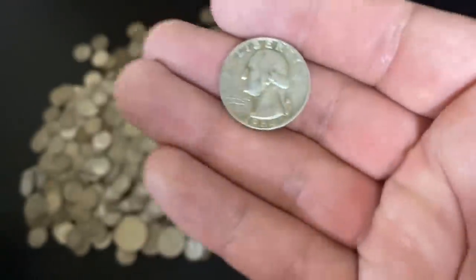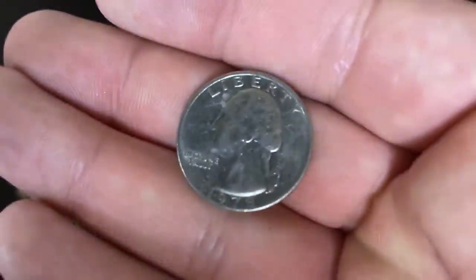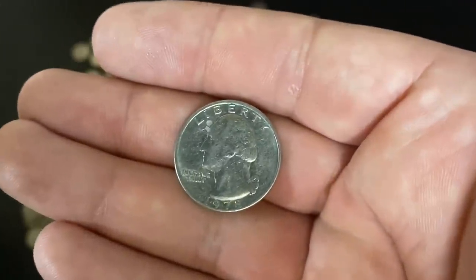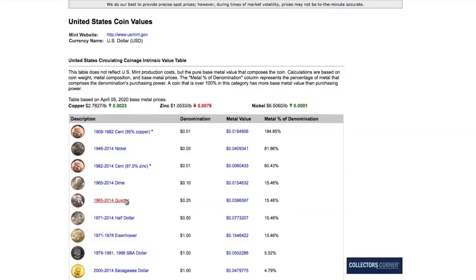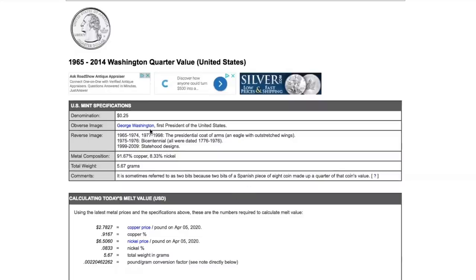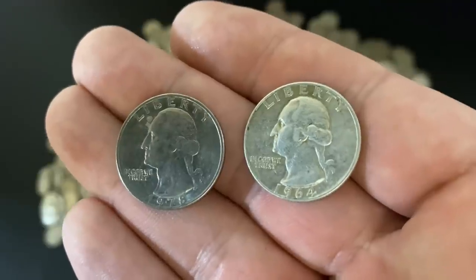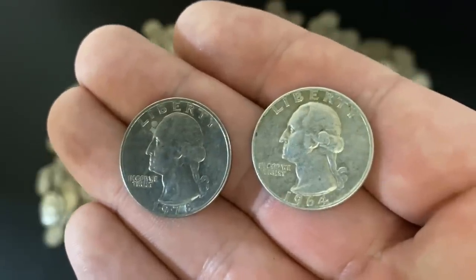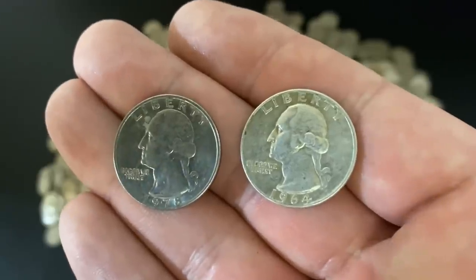What about quarters after 1964 — what is the actual value of a clad quarter? Let's pull up coinflation.com again. The website shows values for clad coinage as well. We'll click on Washington quarters from 1965 to present — mostly copper with some nickel. When we scroll down, we can see the melt value: 0.038 dollars — under four cents — just because of the copper in it. If you asked the average person how much these quarters are worth, they'd probably say both are worth the same: 25 cents.